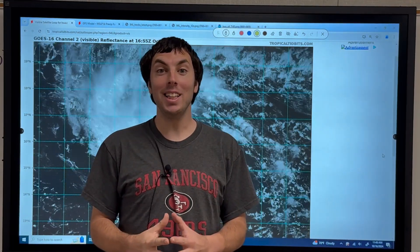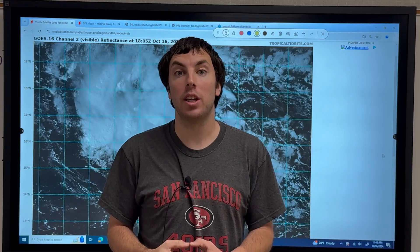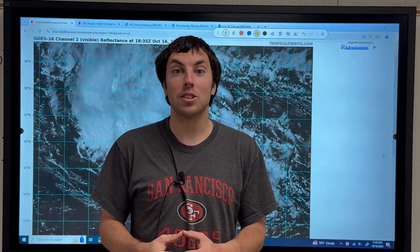Good afternoon, everybody. It's David Schlothauer here with another detailed tropical weather outlook and discussion for Wednesday, October the 16th, 2024.